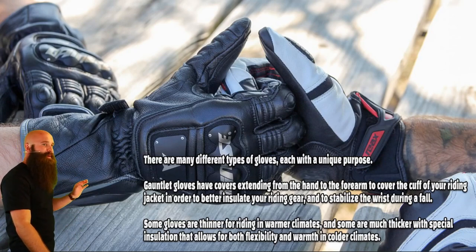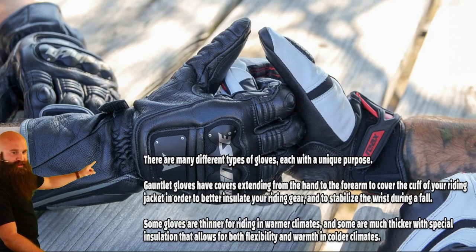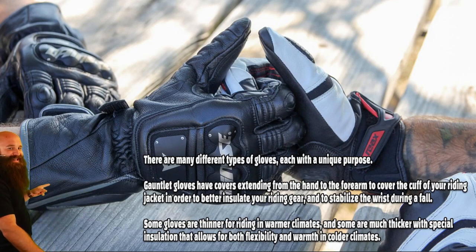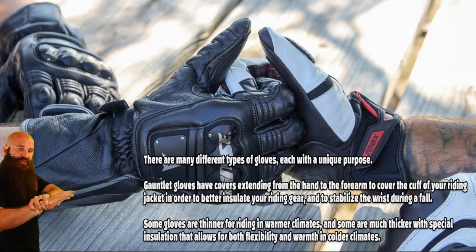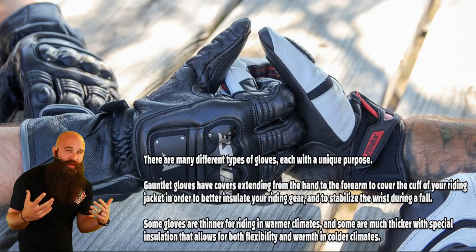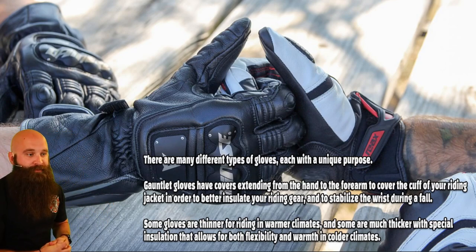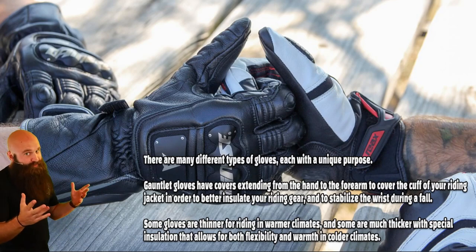There are many different types of gloves, each with a unique purpose. Gauntlet gloves cover extending from the hand to the forearm to cover the cuff of your riding jacket, in order to better insulate your riding gear and to stabilize the wrist during a fall. It's almost like a splint — not super strong, but it does a little bit. It also goes over your jacket, so wind can't go inside. It's really good for cold weather and is recommended and required for track riding. You can also see the impact protection — the plastic right there on the wrist.